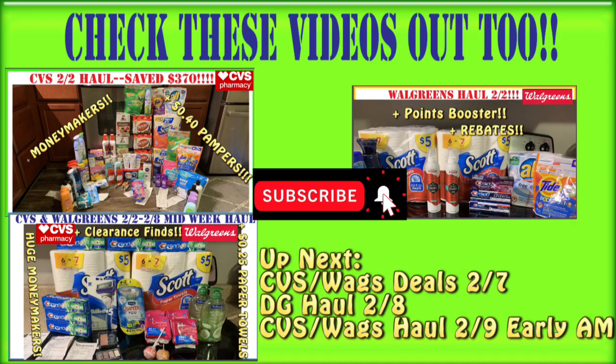We've hit the green screen — here you'll find other great videos on the Crazy Deals and Steals YouTube channel. You definitely want to watch that midweek haul video. Also watch the CVS haul video from February 2nd — $0.40 Pampers and $0.25 paper products. Coming up: a Dollar General haul video on Saturday February 8th, a CVS and Walgreens deals video on Friday, and a CVS and Walgreens haul video on Sunday morning before you even head to the store. Don't forget to subscribe, hit the notification bell, and give this video a thumbs up!